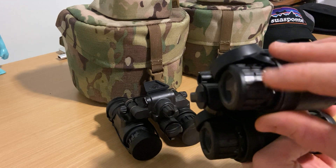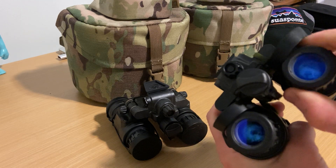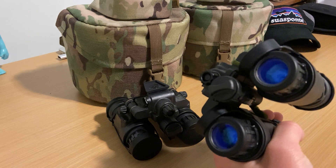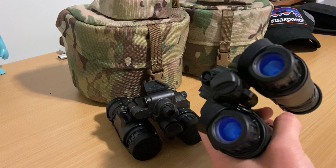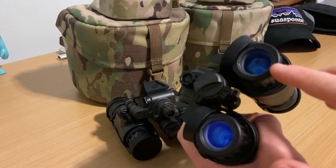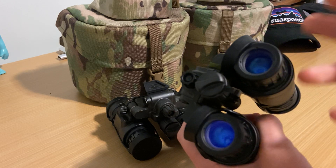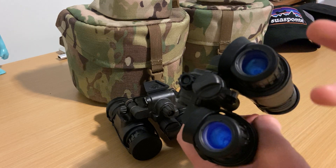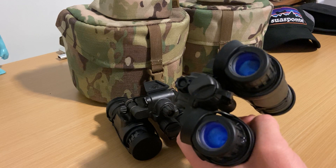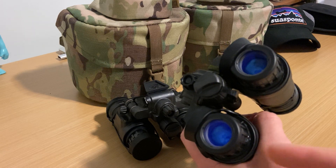On the front — similar adjustments, possibly even the same as the GPNVGs or the quad tubes. One thing a lot of people don't know is that there are actually built-in sacrificial lenses. You can unscrew these if they get shattered during force-on-force or whatever, and get new ones from L3. Pricing, I have no idea, but just something to keep in mind.